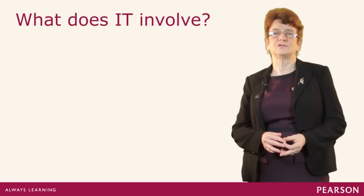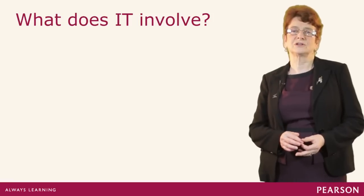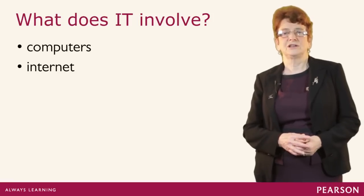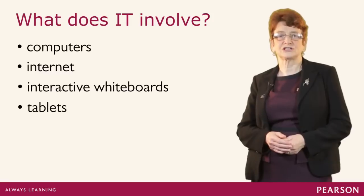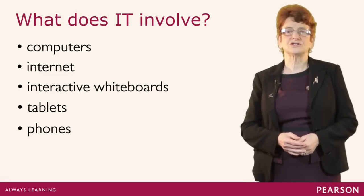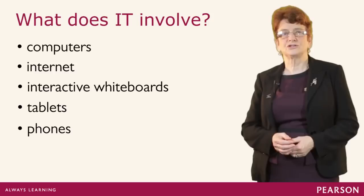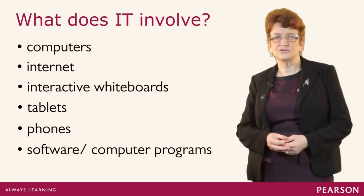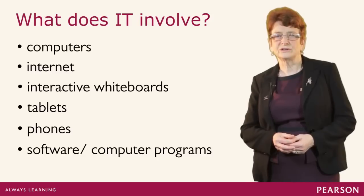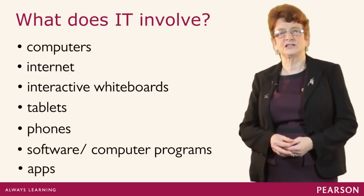I'd like you to think about what IT involves. When we think about IT we're thinking about computers, the internet, various devices such as interactive whiteboards, tablets, phones, all sorts of digital communication devices. We're thinking too about software, computer programs and we're thinking about digital technology on the move — apps, applications that can do a whole variety of different jobs.